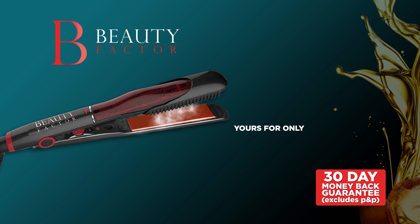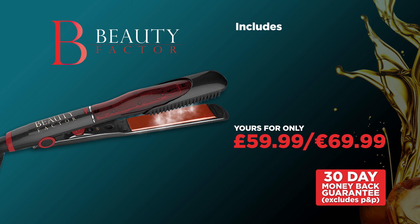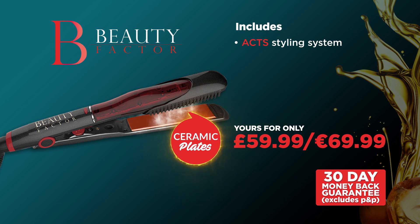Get the Beauty Factor for the amazing price of £59.99. You'll get the Beauty Factor complete with the incredible argan oil, ceramic and tourmaline infused plates and steam styling system.